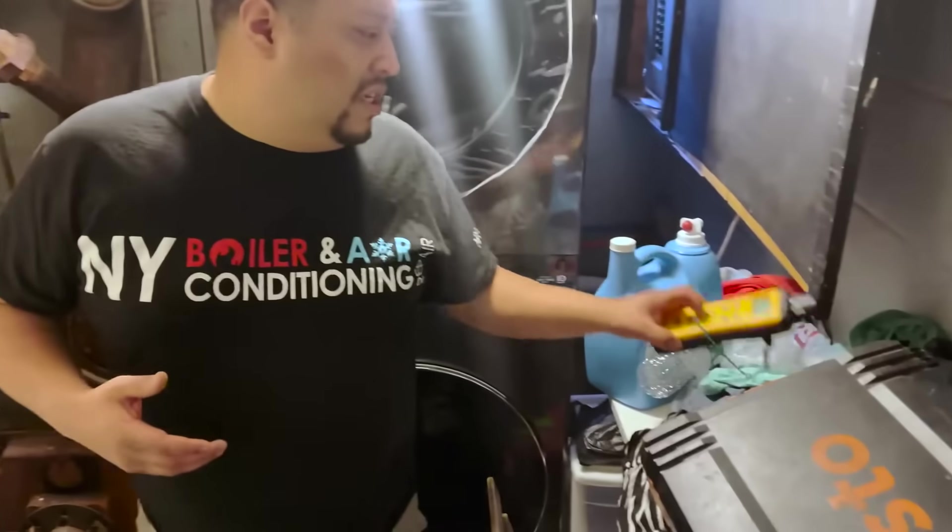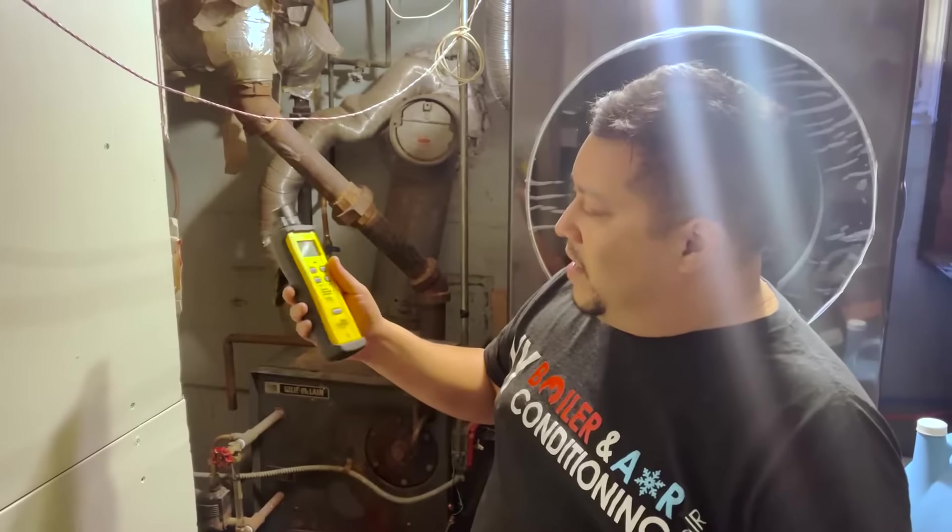We actually did the combustion test — the test came out fine. I was a little off, you know, a little CO a little high, but it wasn't that bad. We also used the carbon monoxide detector tool, and it checked out — very very little CO detected.